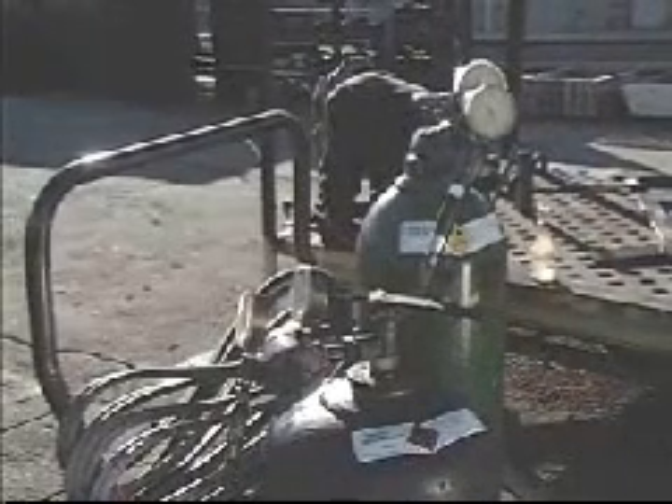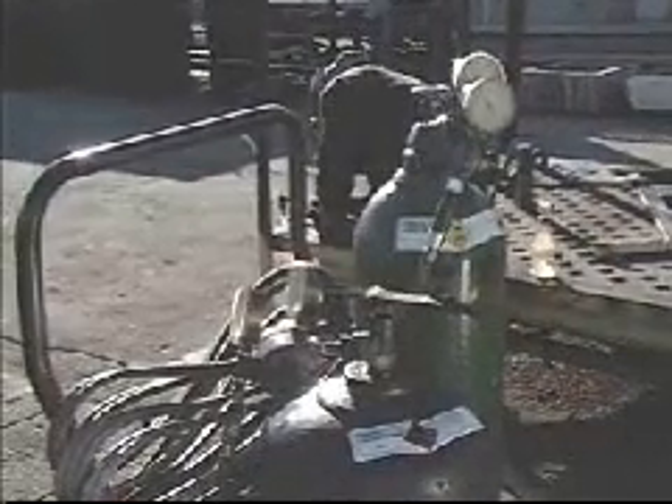There's a whole lot of room squeezed into a gas cylinder. Take these two, full of acetylene and oxygen — enough fuel to work for hours. Of course, that's why these cylinders exist: to squeeze down the space needed to efficiently store the gases we work with.